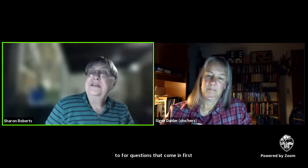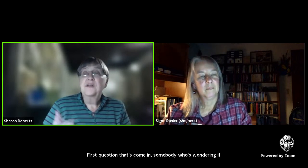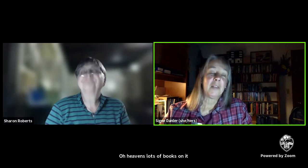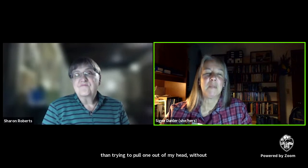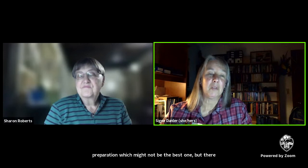Somebody is wondering if you can suggest a book with the type of information you've just covered. There are lots of books — why don't I email a list of several books after this rather than trying to pull one out of my head without preparation? There are a lot of excellent books on this sort of topic.